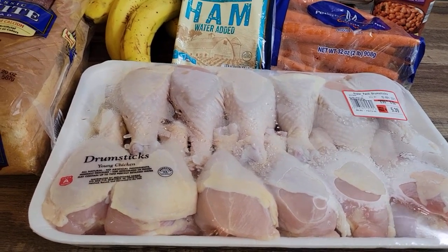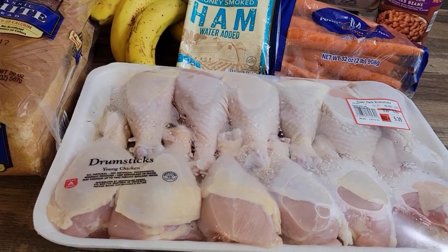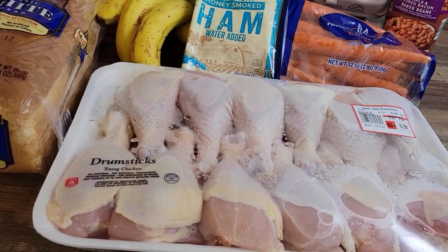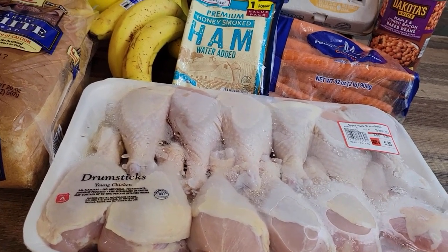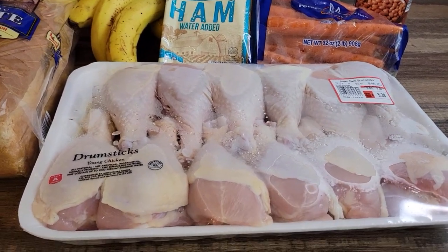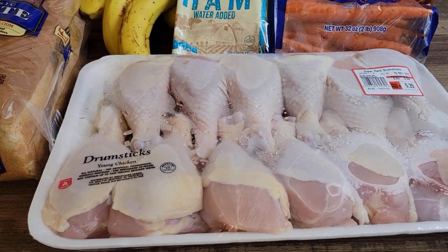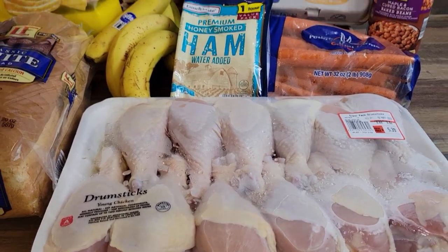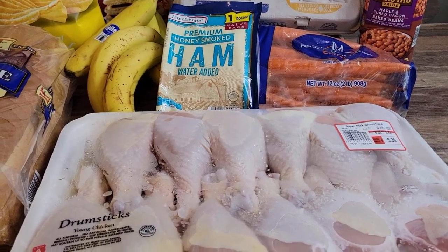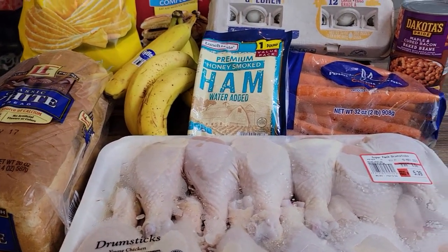I do like just salt and pepper on the chicken in the air fryer — that's really good. I usually have barbecue sauce in the house, so I could do barbecue one or two nights. We also always have hot sauce, so that would be good. For the carrots, I usually just boil them and put a little butter, salt, and pepper with them.